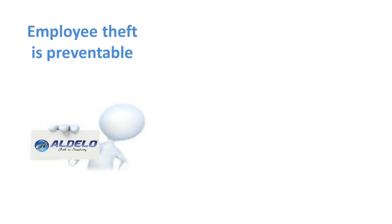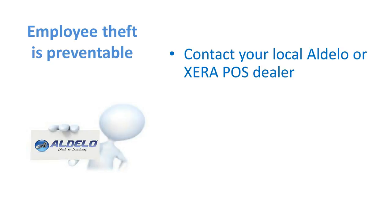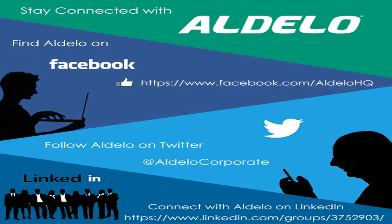The good news is employee theft is preventable, but you might need help. Contact your local Adelo or Xero POS dealer — they'll be glad to help you learn how to spot it, how to use your point of sale system, and possibly even a camera system to catch these thieves. If you don't know who your local dealer is, call us at 800-801-6036 and our inside sales team will help you locate them. You can visit us at www.adello.com, contact us at sales@adela.com, or contact me directly at jerry.wilson@adela.com. We also encourage you to follow us on Facebook for daily articles about operating your restaurant efficiently, contact us on Twitter or through LinkedIn, and as always, subscribe to our YouTube channel for the latest videos.